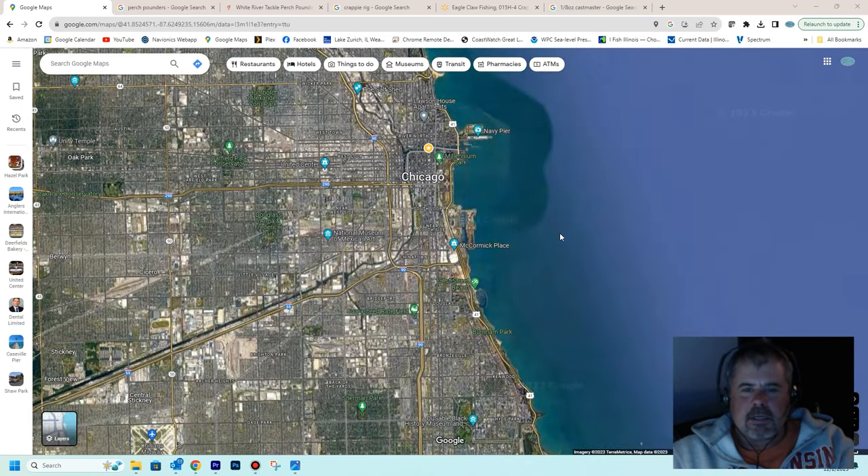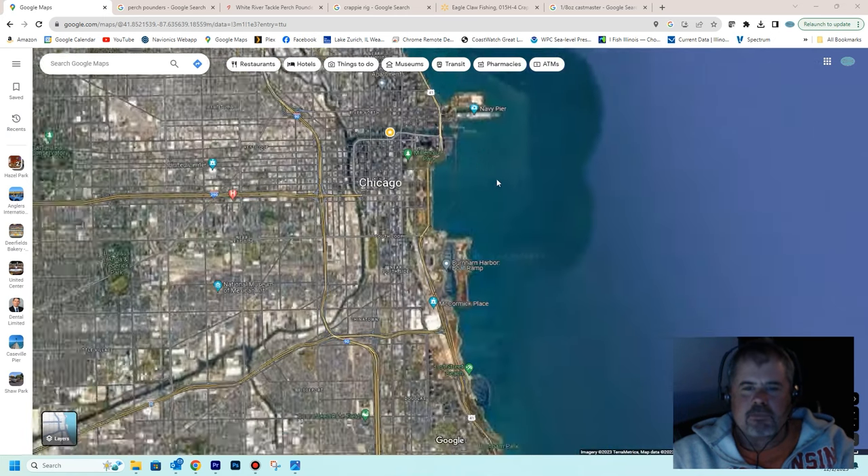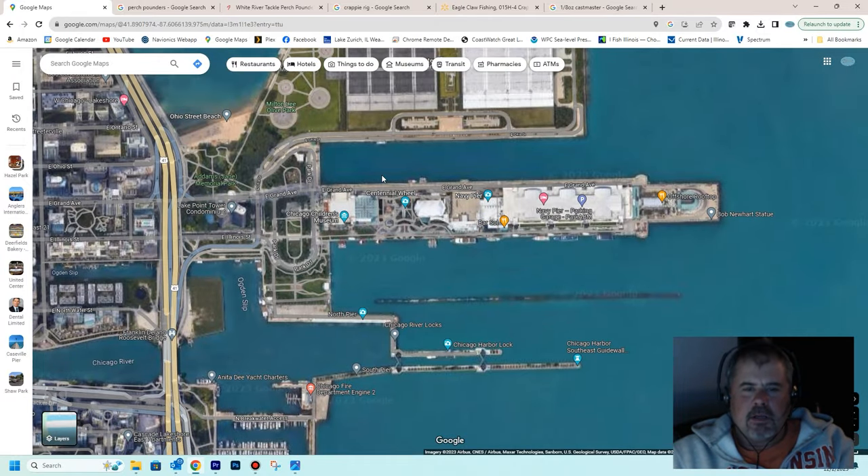You can obviously fish from shore or from a boat. Most of my information is going to be about the boat, but I'm going to quickly go over shore fishing too. The two most popular places to fish from shore is Navy Pier. When you're fishing from Navy Pier, you're only allowed to fish the north side. You cannot fish on the south side — all the tourists and the sightseeing boats dock on the south side, and it's closed to fishing from shore or from the pier.